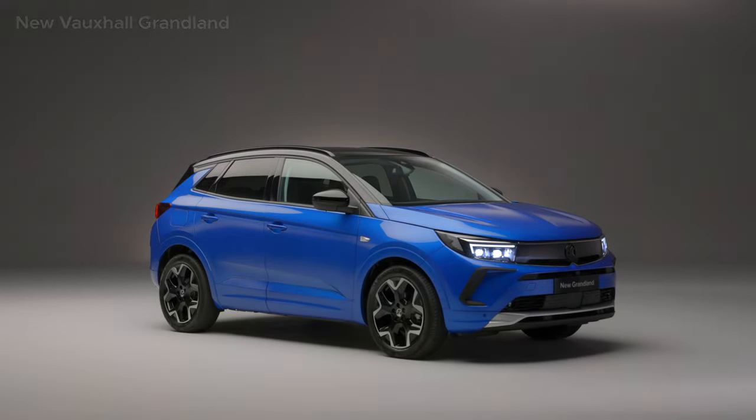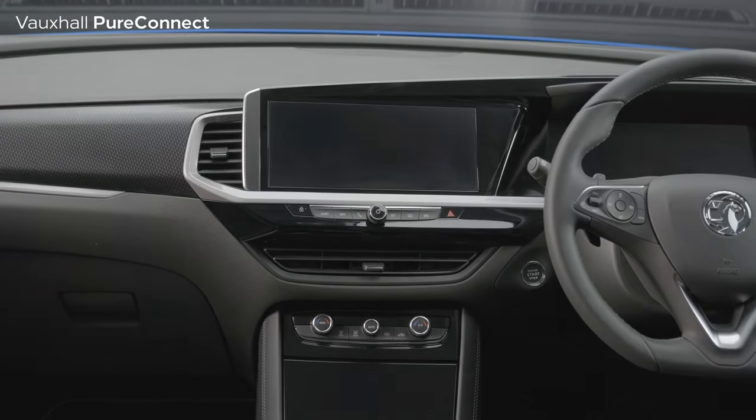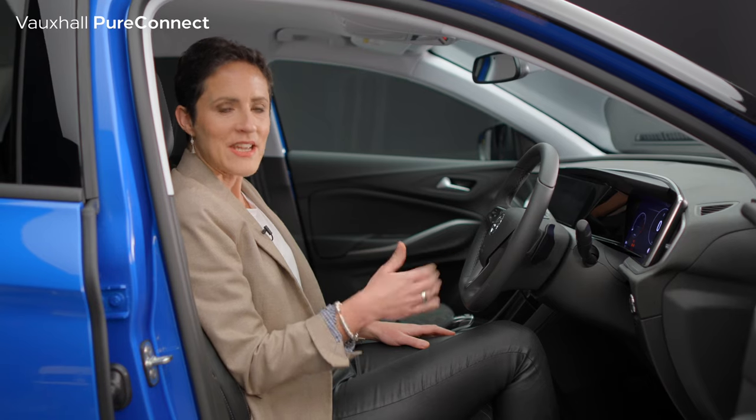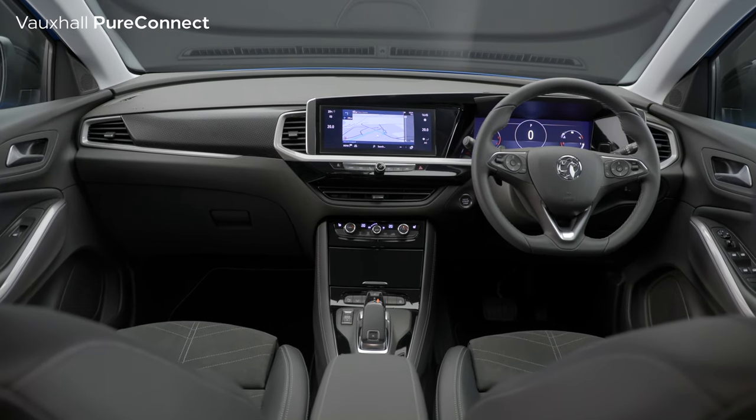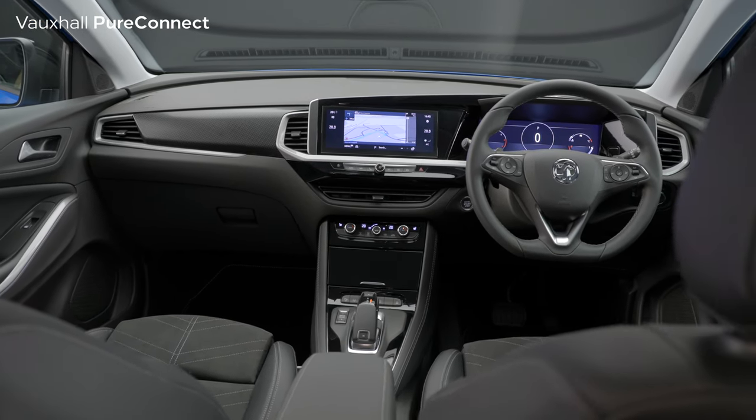Vauxhall's Pure Connect technology is all about building an easy bridge between driver and the Grand Land — a sort of digital detox, if you like. First of all is this new Pure Panel, giving a smart, clean, modern look to the dashboard.